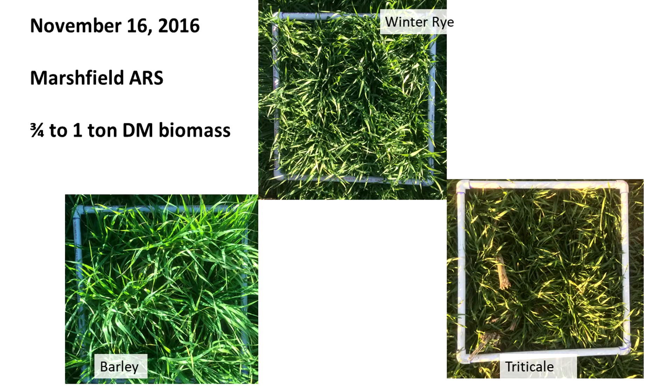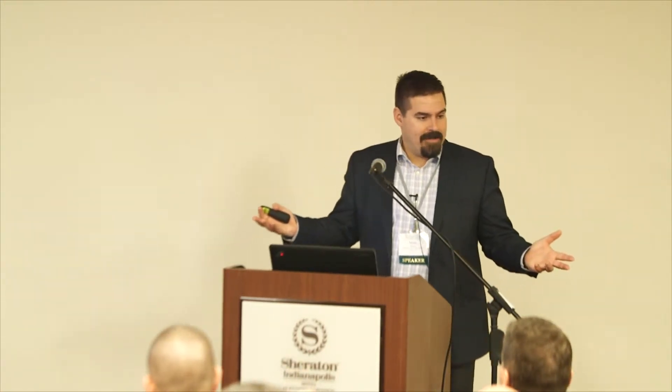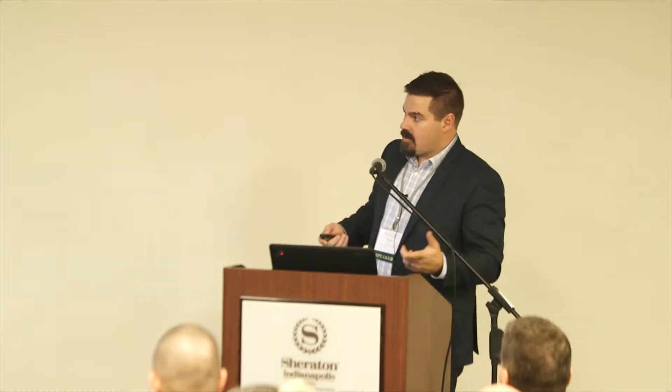Then we're getting into three-quarters of a ton to a ton of dry matter biomass — this is getting out of control. It's always that trick with cover crops: we want enough to provide coverage, but do we want all this extra biomass? What we have here now is beautiful — no exposed soil whatsoever. From an erosion control standpoint, it's beautiful. But this means there's a lot of biomass to deal with, a lot of nutrient uptake, and it starts to take water as well.